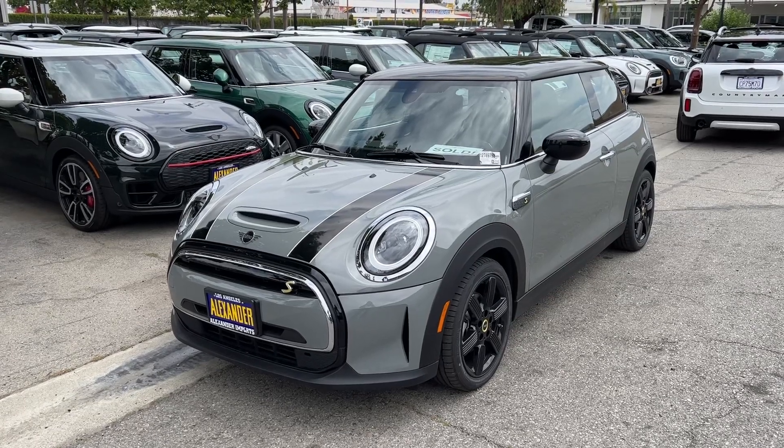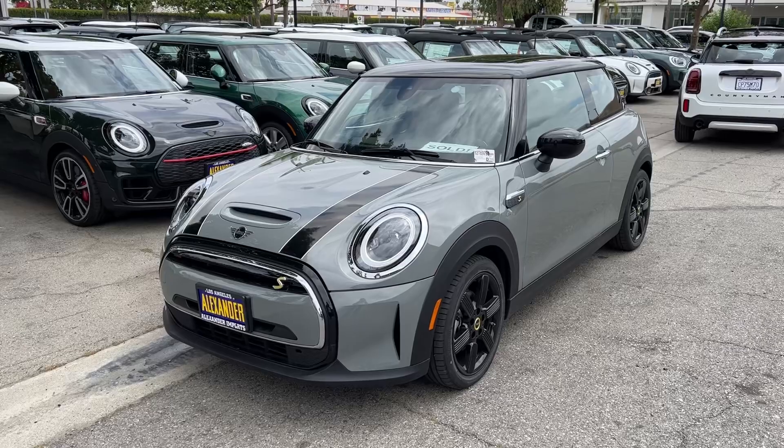Hi Brian, here is a quick video walkaround for you of the Mini Electric Car Talk we've been discussing.